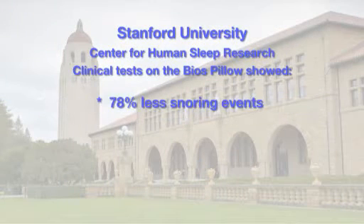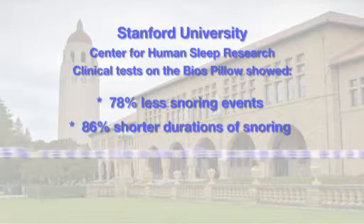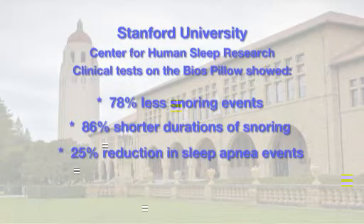I've heard you've had this clinically tested — there's nothing like this out there, right? No, there isn't. We went to Stanford University's Center for Human Sleep Research, Dr. Clete Kushida, who has devoted his entire life to sleep disorders. We did three clinical studies and came up with great results: a 78% reduction in the number of snoring events, an 86% reduction in the duration of snoring events, and a 25% reduction in the number of sleep apnea events. That's truly amazing — pretty much unprecedented.